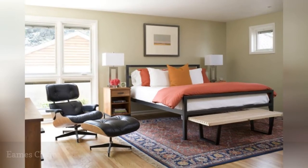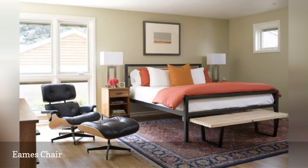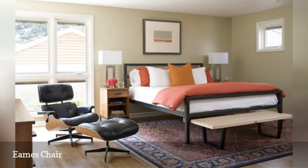One of the most iconic pieces of mid-century modern design is the Eames chair. This bedroom from Hart Studio demonstrates exactly why this comfortable chair is such a classic.